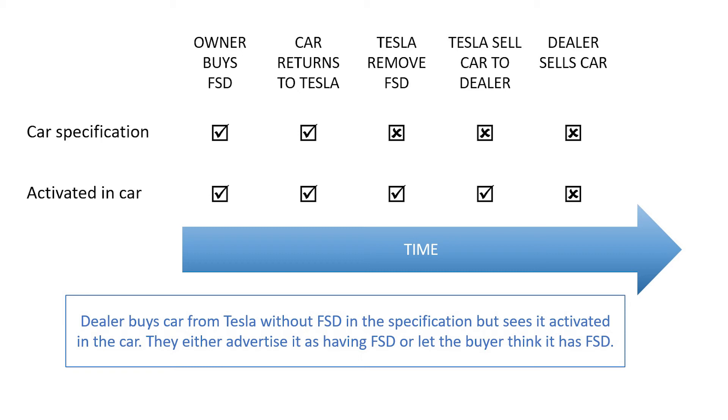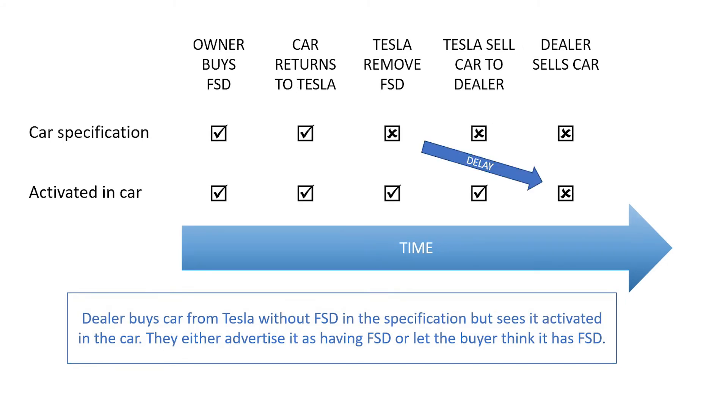However, sometimes Tesla do not sell the car directly and sell the car into the trade. Where the problem occurs is when the car specification and the activated features in the car become temporarily out of sync.